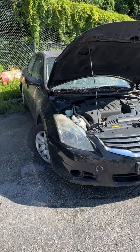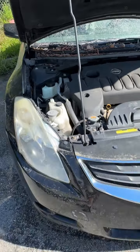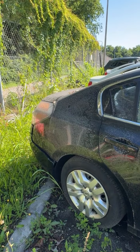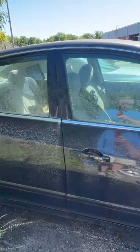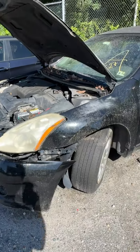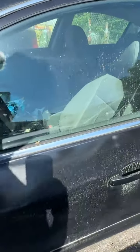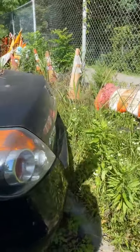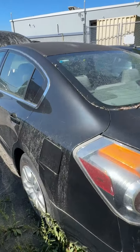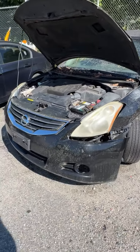Lot number fourteen is a 2012 Nissan Altima. No key. Hood is up — look at the engine compartment. Bumper trim in the back has come loose and needs to be reattached. The trim on the front is the same. Some peeling paint on the front, looks like somebody tried to touch it up with paint or primer. That's lot number fourteen, your 2012 Nissan Altima.